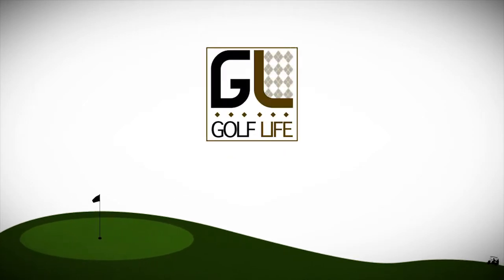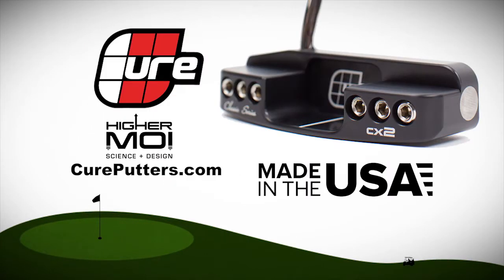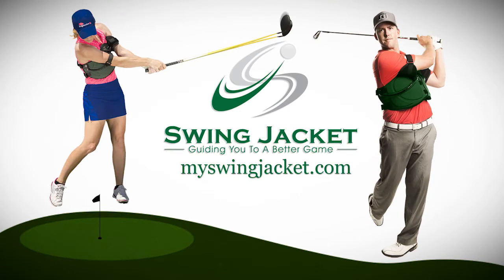Welcome back to Golf Life, your golf lifestyle show. Golf Life is sponsored in part by Cure Putters — get your hands on the putter that resists twisting like no other and creates a smooth and consistent roll every time. Learn more at CurePutters.com. And by Swing Jacket — the fastest, easiest, automatic way to add distance, accuracy, and consistency. Put on a Swing Jacket risk-free for 60 days. Get yours now at SwingJacket.com.